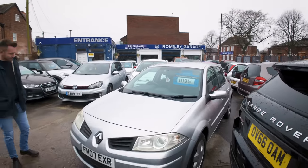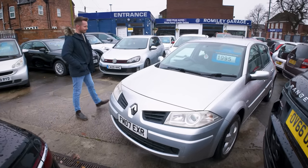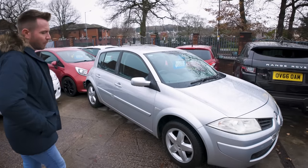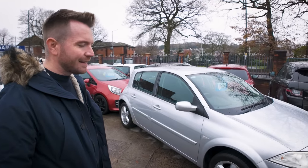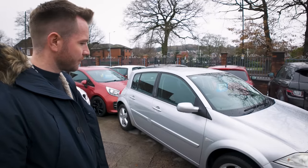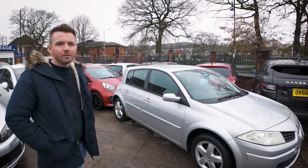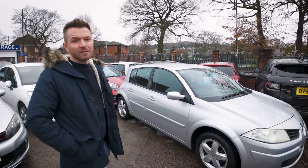The Renault Megane — it's a 1.4 Xtreme that came in part exchange. I paid £300 for it and when I was working out my costs it's about £1,000 spent. But it looks quite presentable and it's the kind of stuff that always sells. People just wander in and say have you got a little car — mine's been written off, or stolen, or won't pass an MOT.